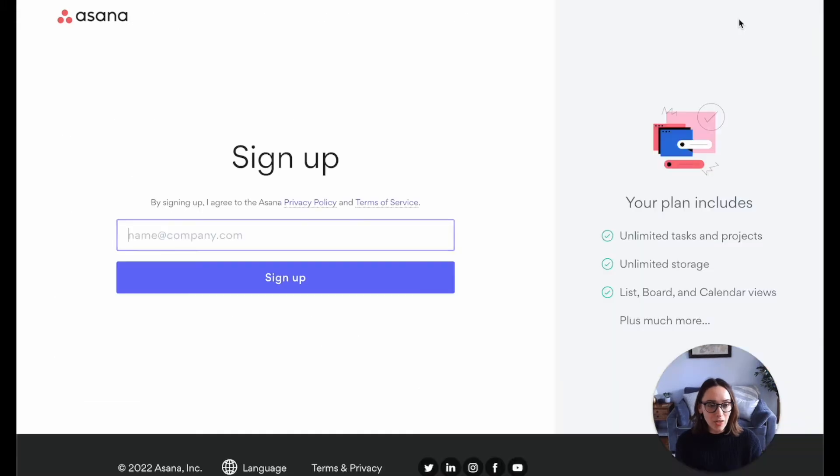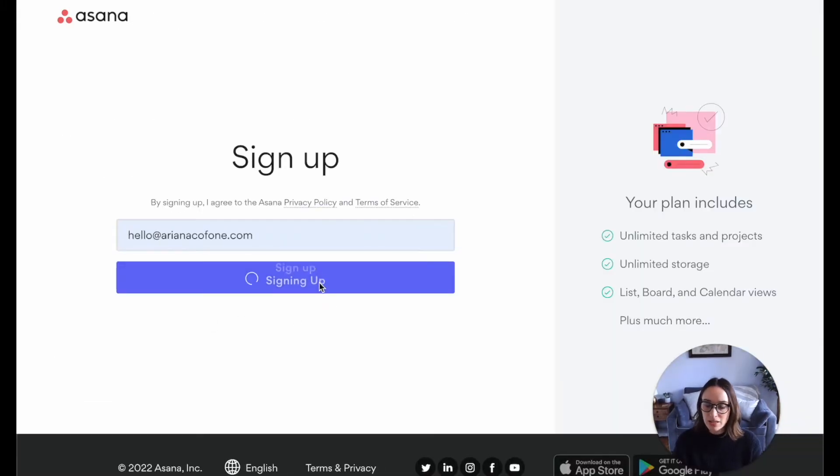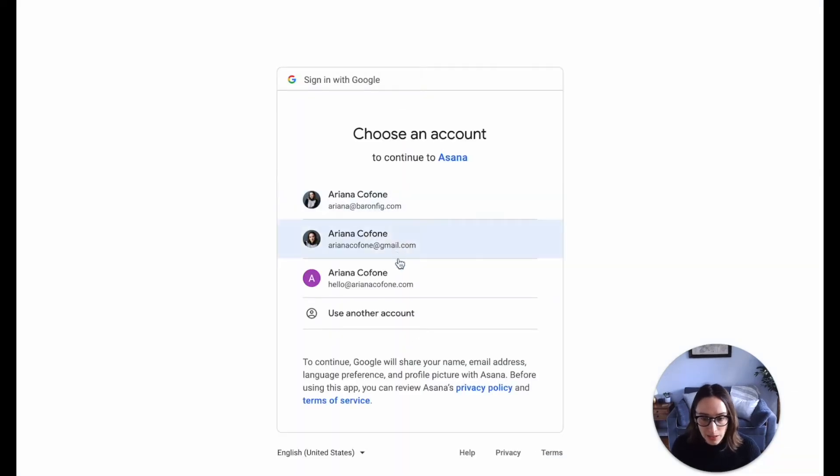To get started, let's go ahead and click this big call-to-action 'Get Started' button. I'm going to put my email in and sign up. I've got to verify my email — but I can continue with Google. I love signing in with Google.